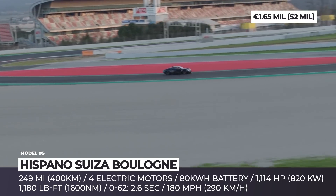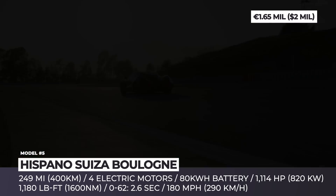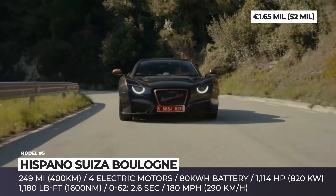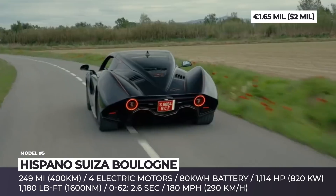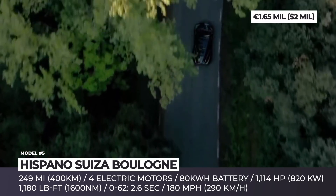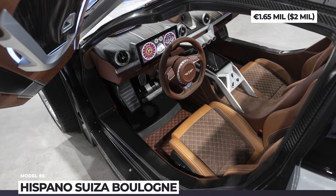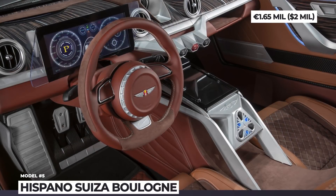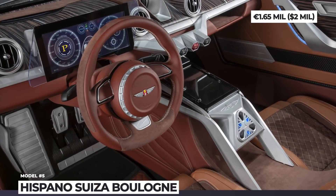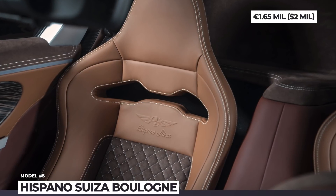Built on the carbon-fiber monocoque from Carmen, it is equipped with revised suspension components, a new carbon-fiber roof and black and copper exterior. The car is propelled by four electric motors and an 80 kWh battery that produces 1,114 horsepower and 1,180 pound-feet of peak torque. Being 132 pounds lighter than the first Carmen, it can do the 0-62 sprint in 2.6 seconds and reaches a maximum speed of 180 miles per hour.